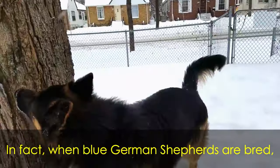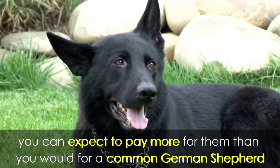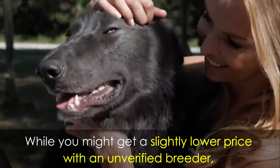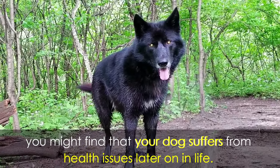When blue German Shepherds are bred, it's not guaranteed that all the offspring will be blue as well. Due to the rarity of blue German Shepherds, you can expect to pay more for them than you would for a common German Shepherd. And as always, when choosing a breeder, make sure they're reputable and trusted. While you might get a slightly lower price with an unverified breeder, they shouldn't be trusted, and you might find that your dog suffers from health issues later on in life.